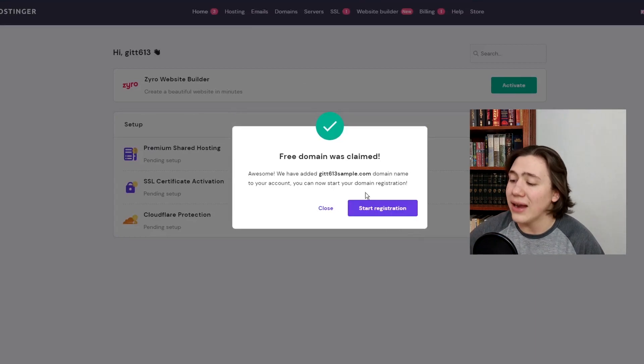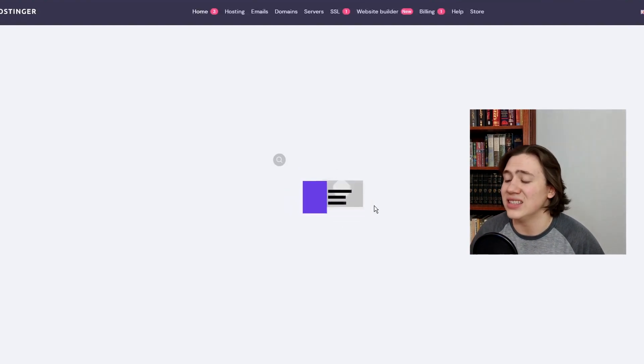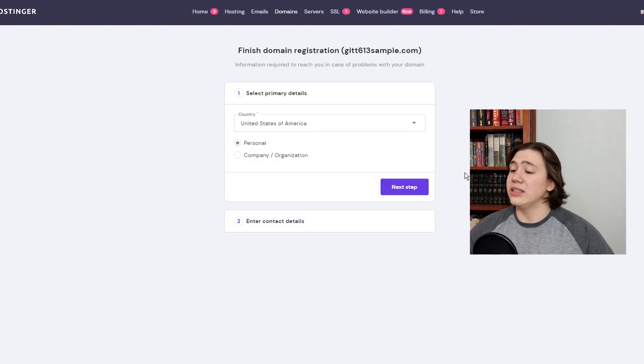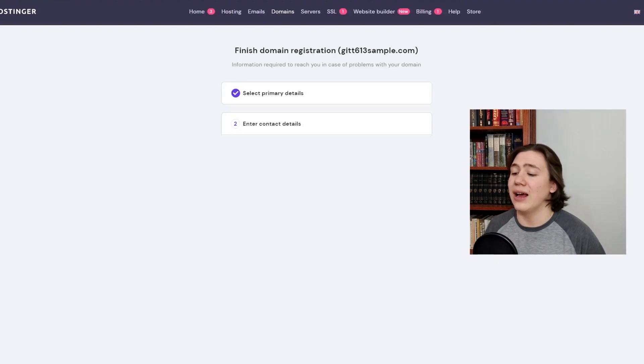Awesome — we have added your domain to your account, you can now start your domain registration. From here, we're going to click start registration. It's going to take a little while because they're processing everything in the back, but it's not something you need to concern yourself about. We're just going to put in some primary details to finish our domain registration. You select the country, select the primary details, then hit the next step. On the next step, you fill out all your information about your business and hit finish registration. From there, you will have access to your own free domain name, which you can use to build any website you want with WordPress.